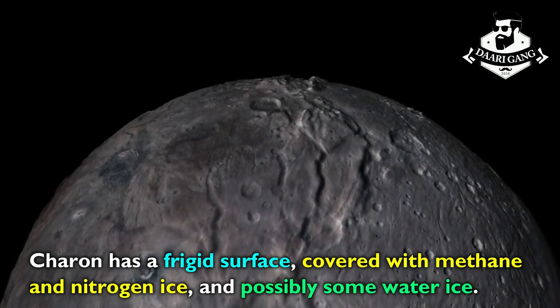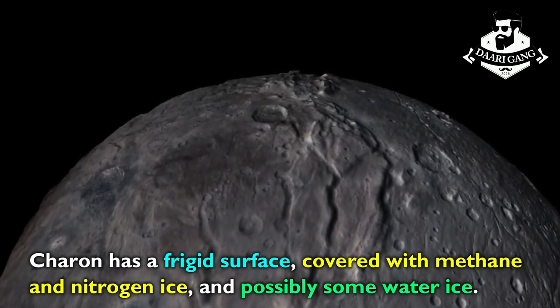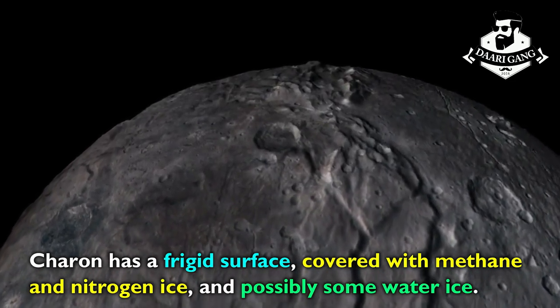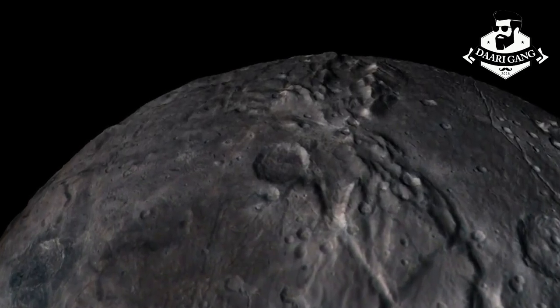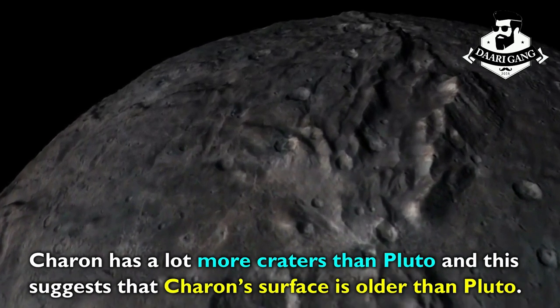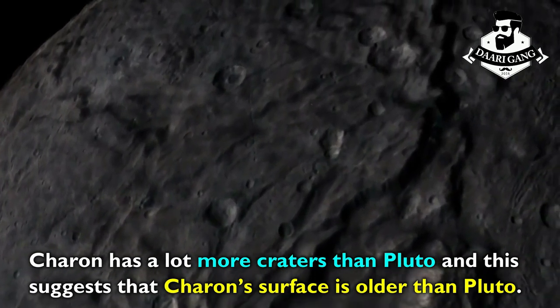Charon has a frigid surface covered with methane and nitrogen ice, and possibly some water ice. Charon has a lot more craters than Pluto, and this suggests that Charon's surface is older than Pluto's.